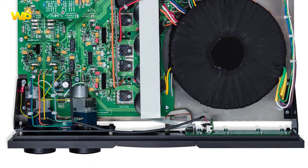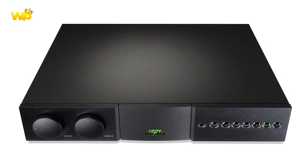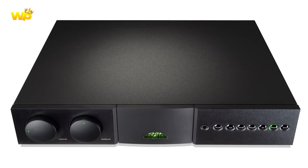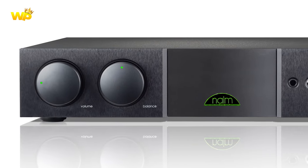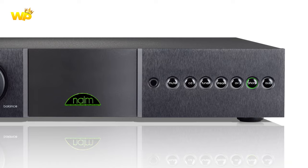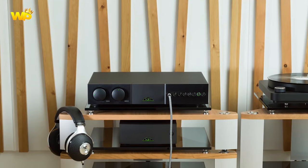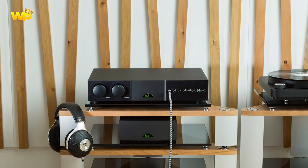In terms of design, it is described as a heavy and solidly built amplifier with an attractive matte black finish and illuminated buttons, reflecting Naim's signature aesthetic. However, it's important to note that the SuperNait 3 does not have a built-in DAC, which might be a consideration for those looking for this feature. Overall, the Naim SuperNait 3 is highly praised for its musicality, sound quality, and build, making it a compelling choice for audio enthusiasts.